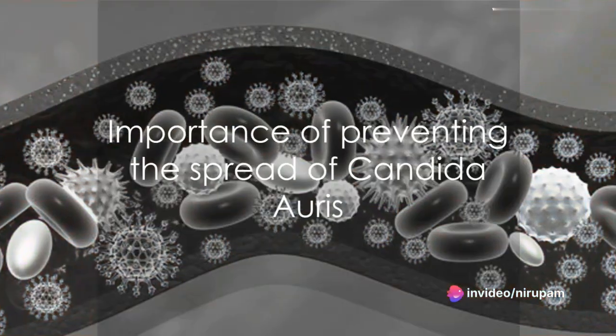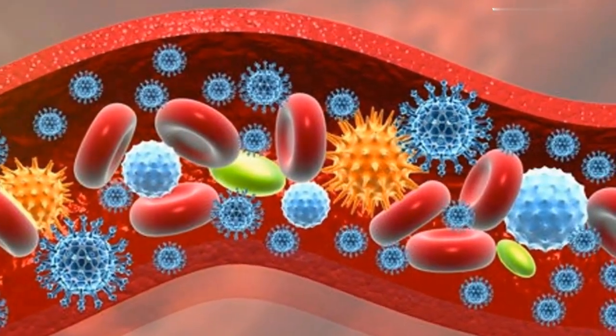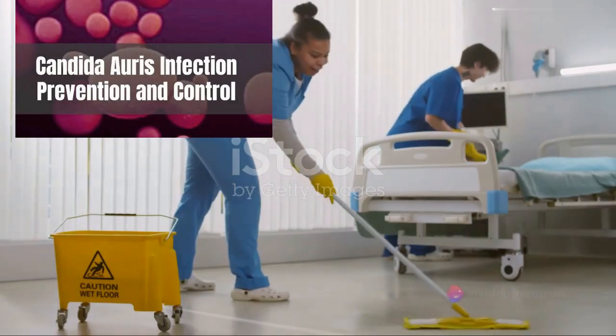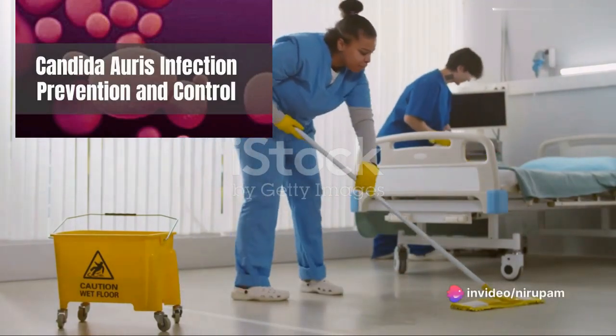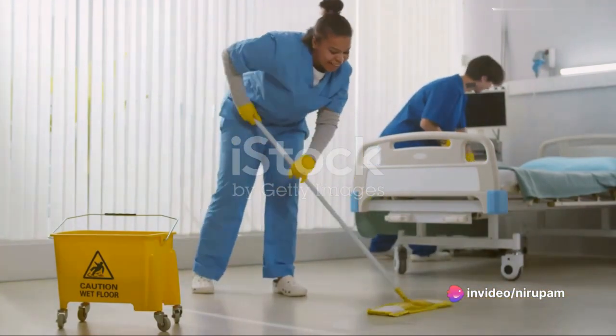Candida auris can cause a range of infections, from superficial skin infections to life-threatening invasive infections. Preventing its spread is crucial, and healthcare providers take special steps such as isolating the patient, cleaning rooms with special disinfectant products, and wearing protective gear.